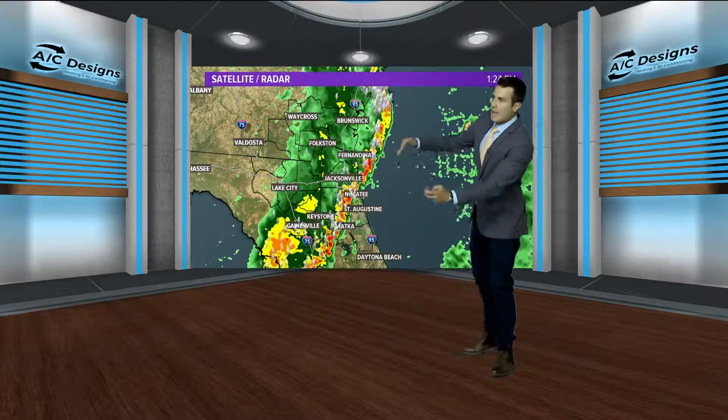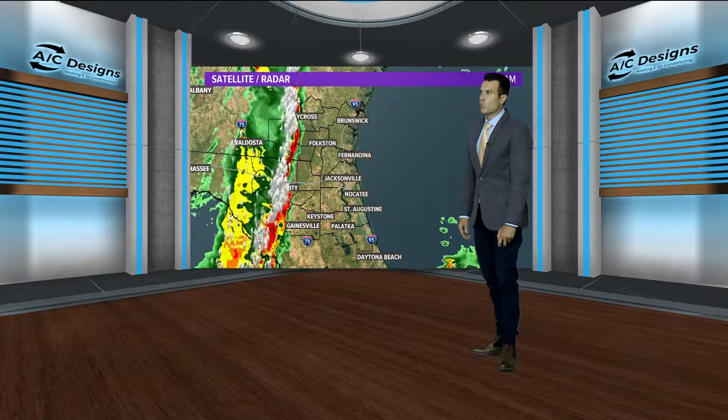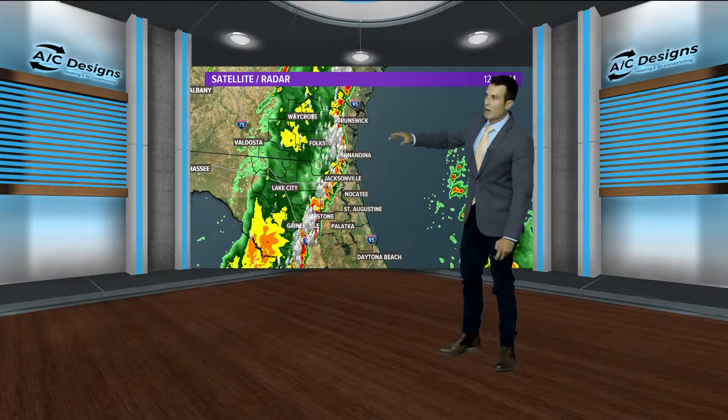The squall line was over 150 miles long and marched through the First Coast within about four hours, moving at 50 to 60 miles an hour.